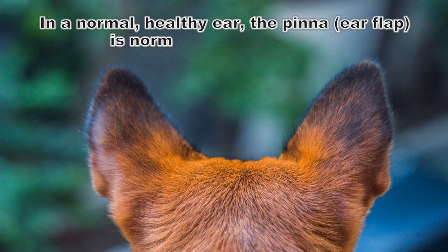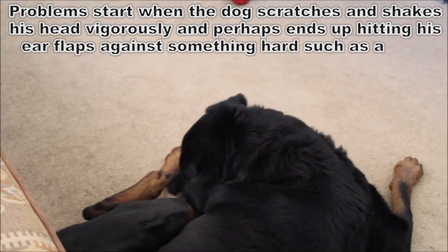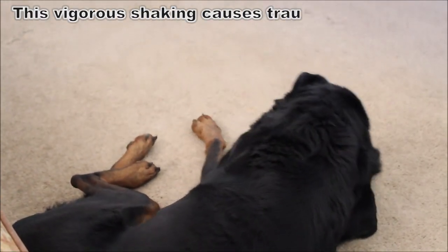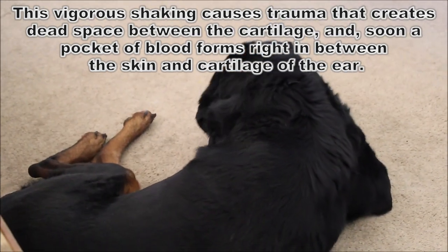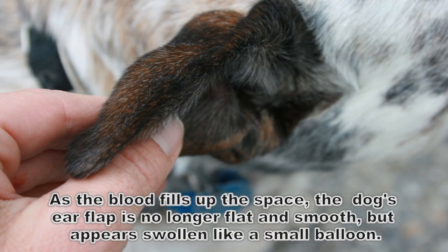In a normal healthy ear, the ear flap is normally flat and smooth, and the blood vessels are intact, doing their normal job of supplying oxygen-rich blood to the ear. Problems start when the dog scratches and shakes his ear vigorously and perhaps ends up hitting his ear flaps against something hard such as a wall, branch, or table leg. This vigorous shaking causes trauma that creates dead space between the cartilage, and soon a pocket of blood forms right between the skin and the cartilage of the ear. As the blood fills up the space, the dog's ear flap is no longer flat and smooth but appears swollen like a small balloon.